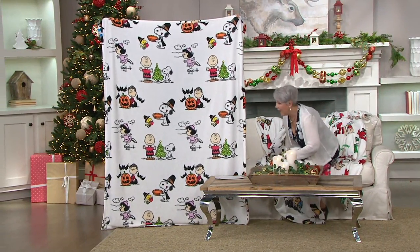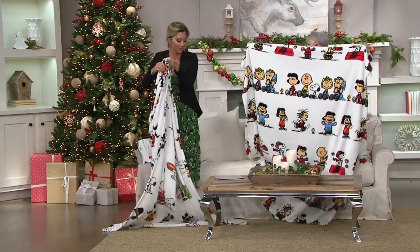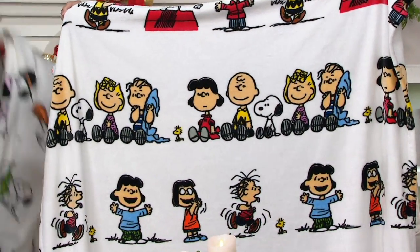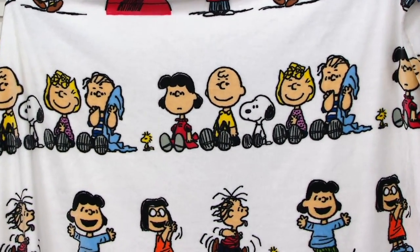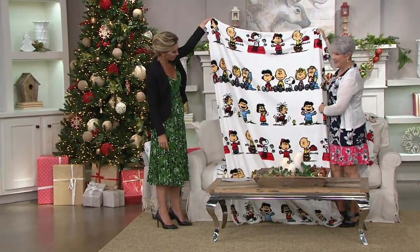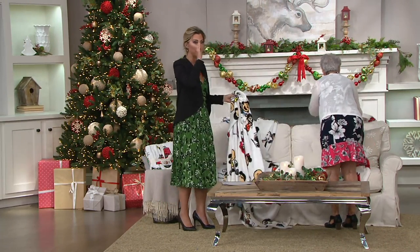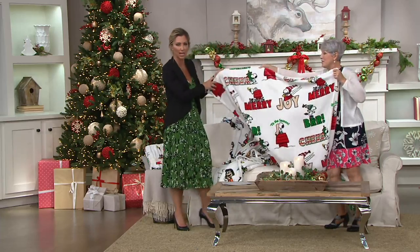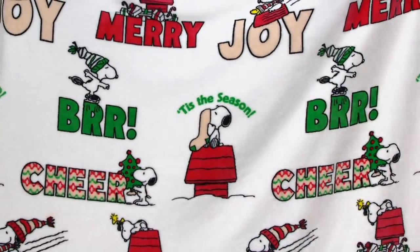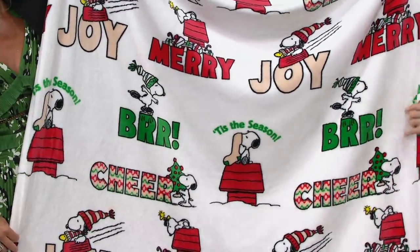The color goes in in liquid form and it stays, so these are going to keep their vibrancy. You have Holidays — celebrating Halloween, Christmas, and Thanksgiving. At 55 by 70, this swallows me up. Characters has everybody lined up, including Snoopy chasing the Red Baron. And then Snowy Scene. Pick your favorite, pick up a couple, pick them up for the whole family at this sale price.